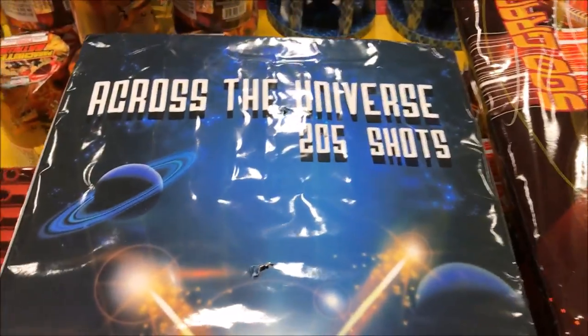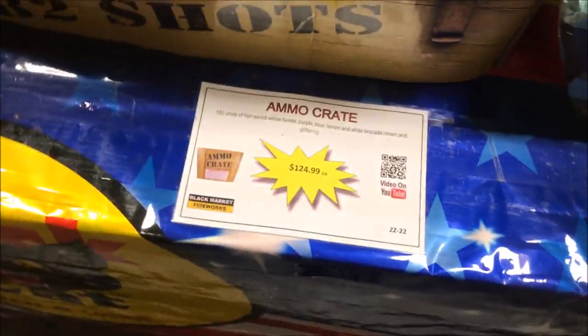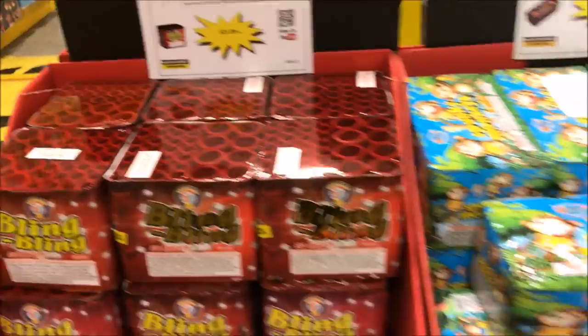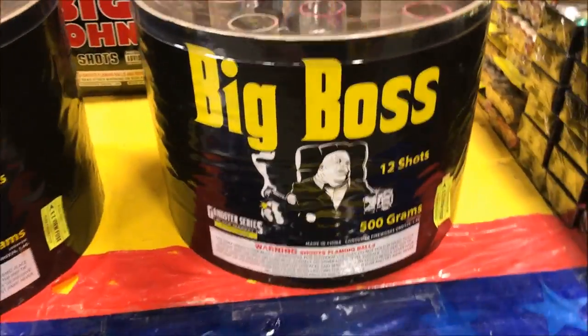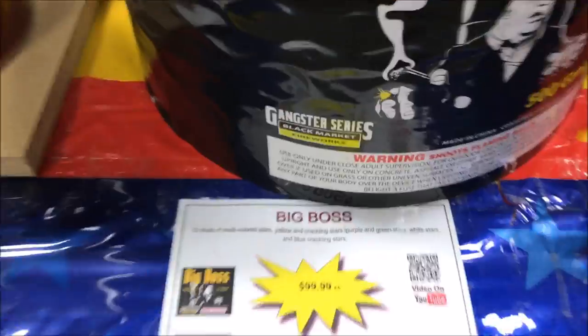Then we got Across the Universe, Oblivion by Black Cat, Eager Beaver by Power Source. Then we got the Ammo Crate — 182 shots. We got Big John. And then we have 360 — which is just 360 shots. There's Bling Bling, you might see that already on the channel. Spunky Monkeys, Fireworks Fiesta. I wanted to show you this — they call it the Big Boss. Look how big this is — it comes in this case by itself, it's 12 shots, a hundred bucks. Can't wait to see one of those go off.